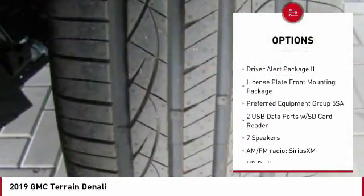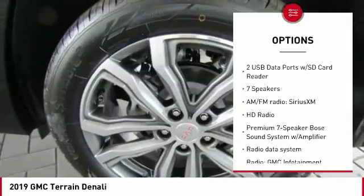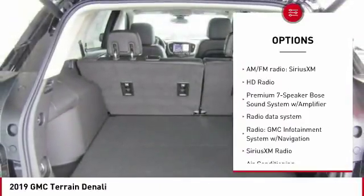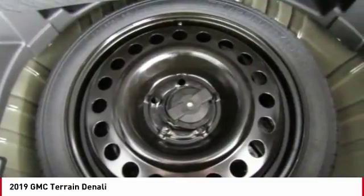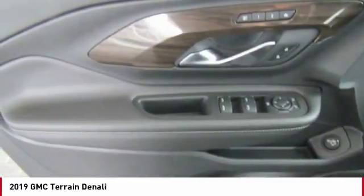Here are some of this vehicle's great options: traction control, power lift gate, power passenger seat, navigation system, dual airbags, air conditioning, power steering, four-wheel disc brakes, universal garage door opener, and fog lights.